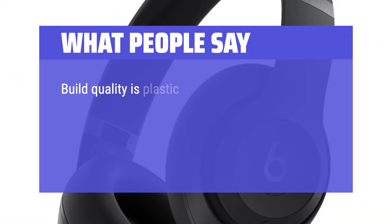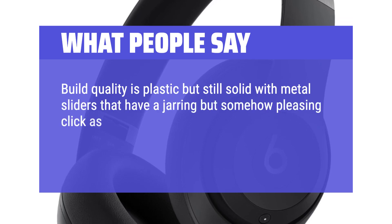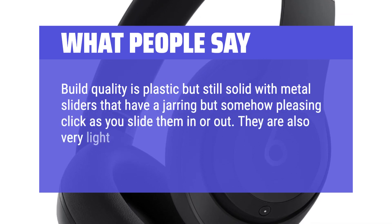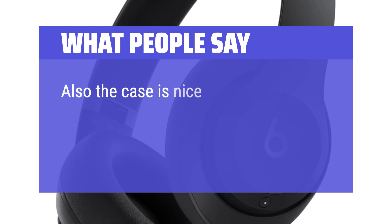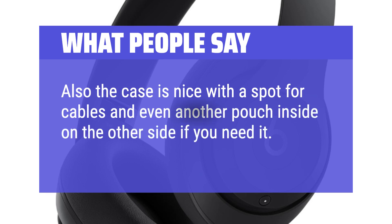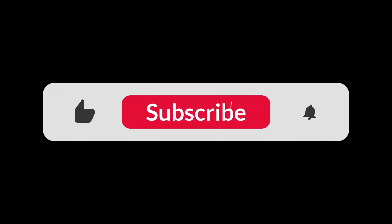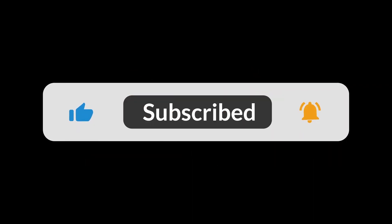Build quality is plastic but still solid, with metal sliders that have a jarring but somehow pleasing click as you slide them in or out. They are also very light, certainly lighter than the AirPods Max. The case is nice with a spot for cables and even another pouch inside on the other side if you need it. You can find the Amazon purchase link in the description below. Hope this video can be helpful to you. Thanks for watching.